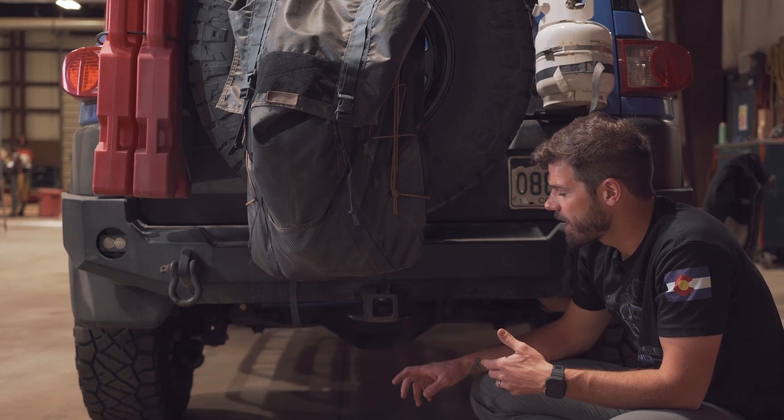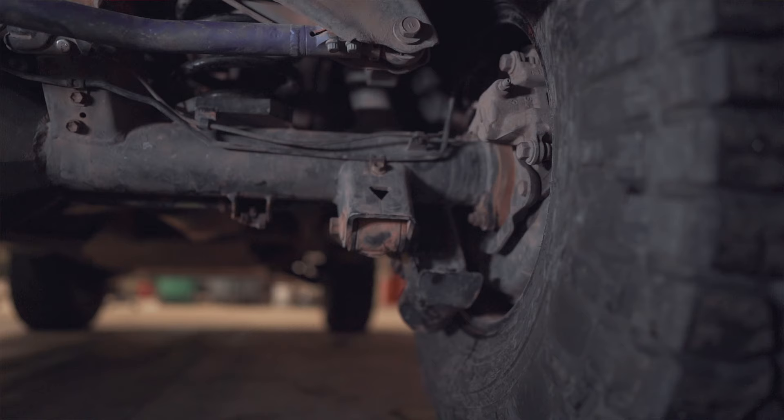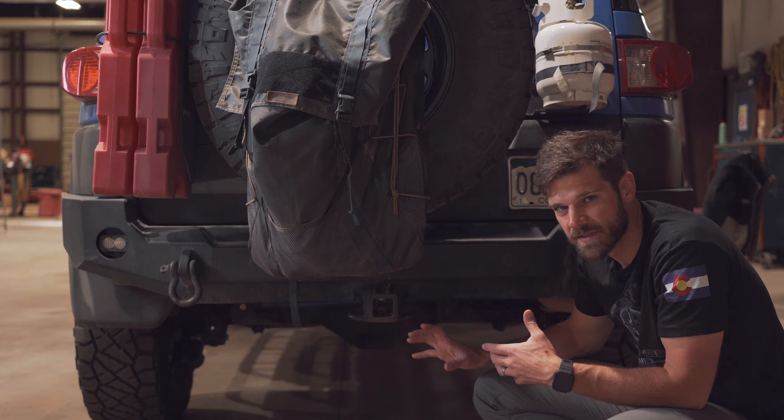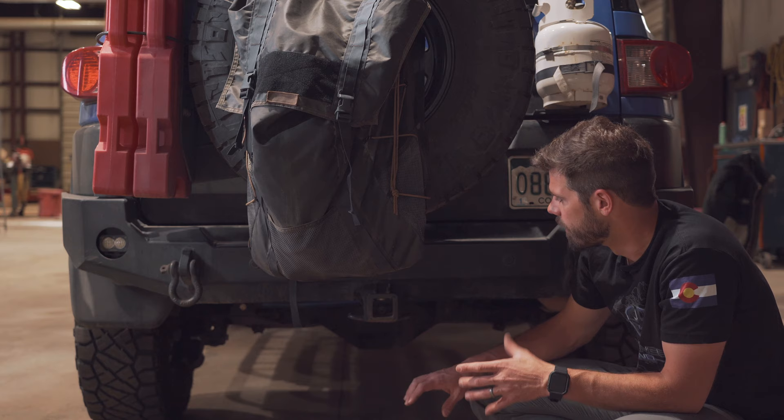I have the FJ Toyman rear shock guards — I had to modify those for this axle, so I did some welding on them. They're usually prettier than mine, which are black now. I wanted to protect my King suspension since I spent so much on it. I do have those on the rear, and again the skid plates go all across this thing.